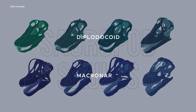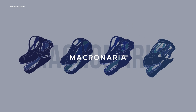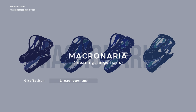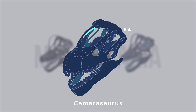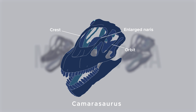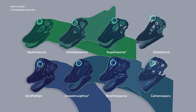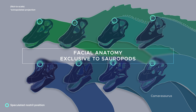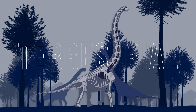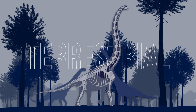Most sauropods have nasal openings atop their heads. It's most evident in members of the clade Macronaria, which includes Giraffatitan, Dreadnoughtus, Brachiosaurus, and other sauropods with raised and enlarged nasal openings forming a crest on their heads. This skull shape led many to speculate that the nostrils were located high on the forehead — a curious facial anatomy unseen among all other terrestrial vertebrates. Following the more accurate terrestrial description of sauropods, this nostril position has lost its supposed anatomical purpose.